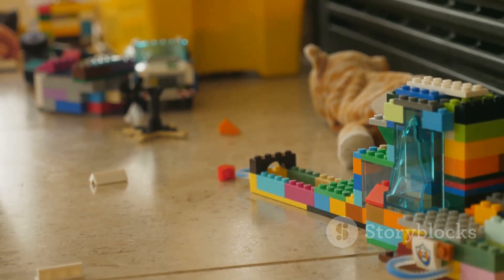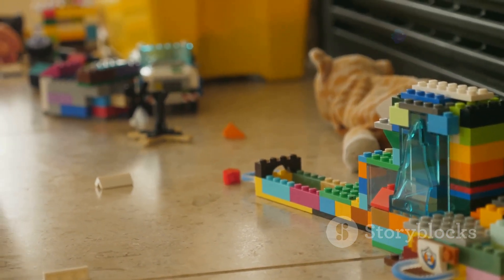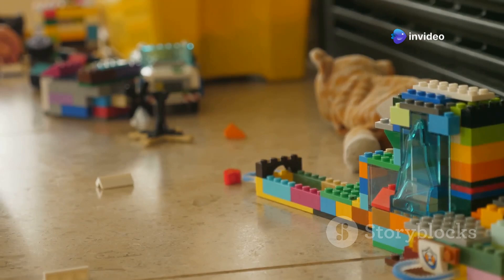Each brick represents innovation, precision, and endless possibilities for creative building — from simple houses to intricate castles, from vehicles to robots. LEGO bricks have been used to create art, teach engineering principles, and even build functional machines. They are more than just toys; they are tools for learning and creativity. The world of LEGO is truly amazing, offering endless opportunities for fun, learning, and creativity.